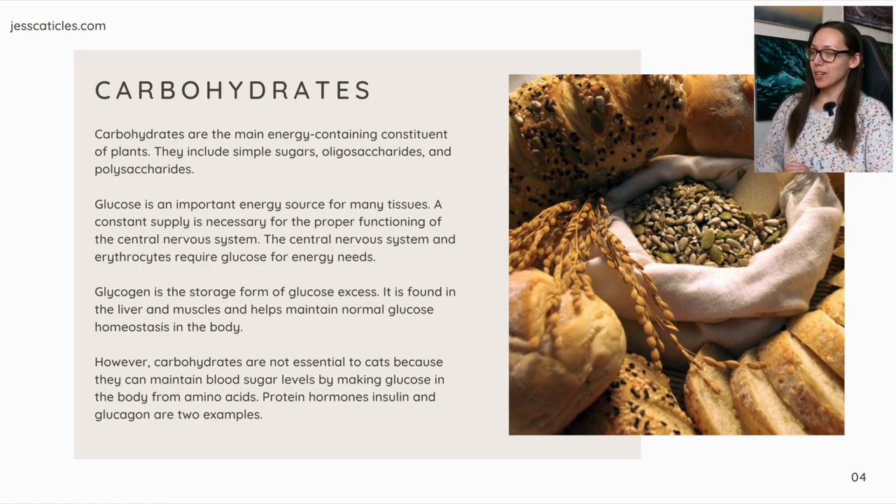Glycogen is found in the liver and muscle and helps maintain normal glucose homeostasis in the body. However, carbohydrates are not essential to cats because they can maintain blood sugar levels by making glucose in the body from amino acids. Protein hormones — insulin and glucagon — are two examples.